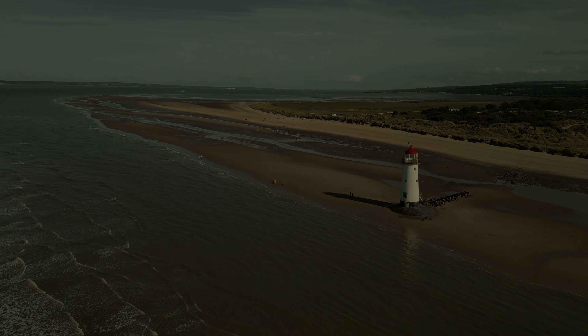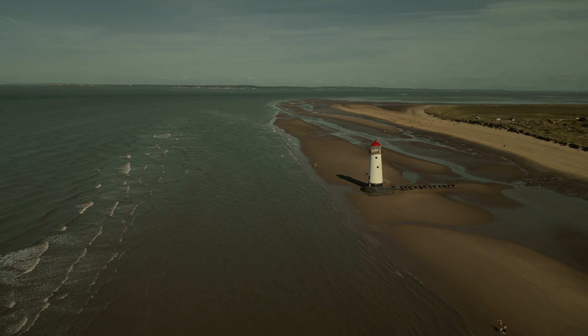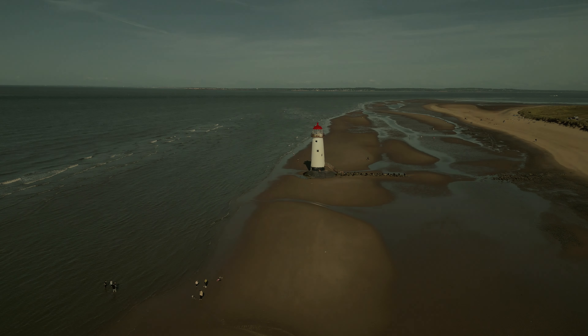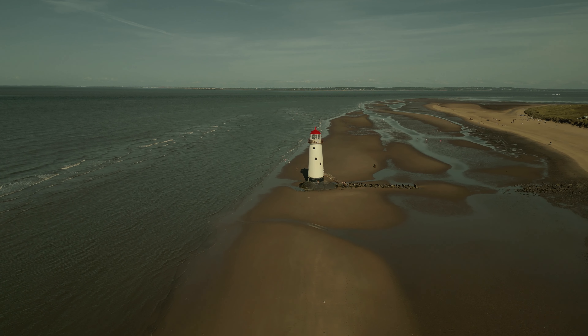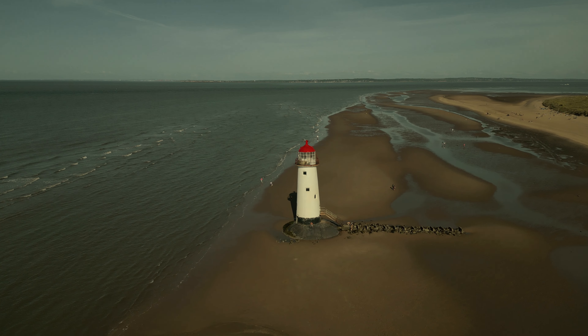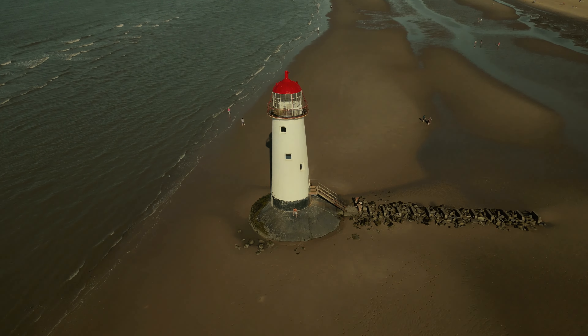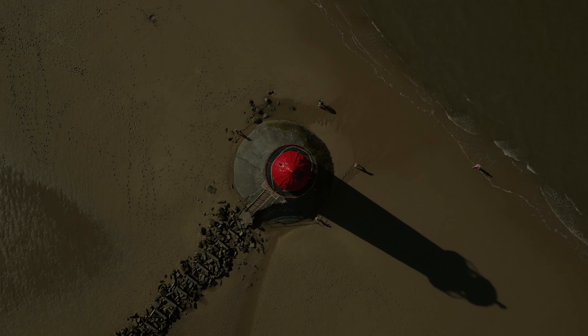Construction of the present tower began in 1827 by Tomkinson and Company, using blocks of interlocking Anglesey granite with dovetail joints and marble dowels. It was designed to use many of the same construction techniques used in the building of John Smeaton's Eddystone Lighthouse 70 years earlier, modelled on the trunk of an oak tree.